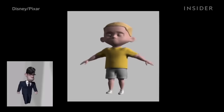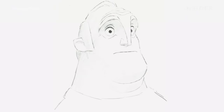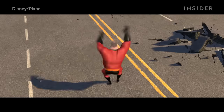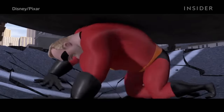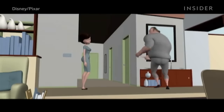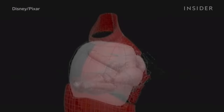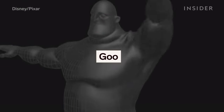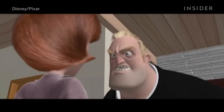The Incredibles was Pixar's first movie with an entirely human cast of characters. And when it came to building those characters, none of them were harder — literally — than Bob, better known as Mr. Incredible, who would be the most muscular character Pixar had ever created. So the studio came up with a completely new approach to his layers of skeleton, muscle, and fat. The team designed a type of muscle rig called goo that let a character's skin respond to their moving muscles, and animators could see this response in real time as they moved their character around.